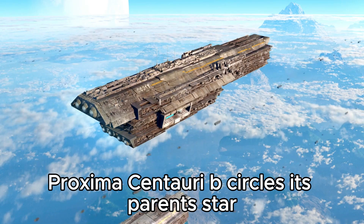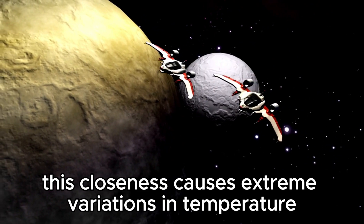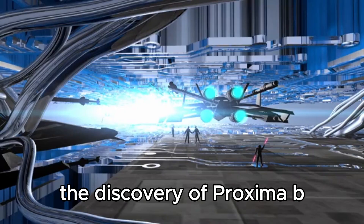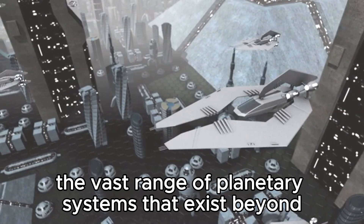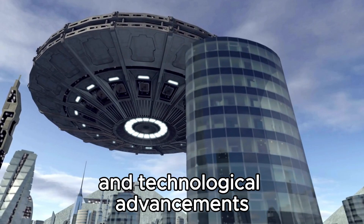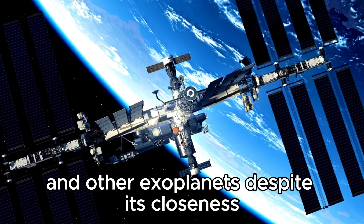Proxima Centauri b orbits its parent star at a distance that results in a year lasting only 11.2 Earth days, in a much closer orbit than Earth's distance from the Sun. This closeness causes extreme variations in temperature and light, with one side of the planet constantly bathed in sunlight while the opposite side remains in darkness. The discovery marks a significant scientific achievement in humankind's journey to explore the universe, and through planetary science and technological advancements, finding an Earth-like world capable of supporting life becomes more realistic.